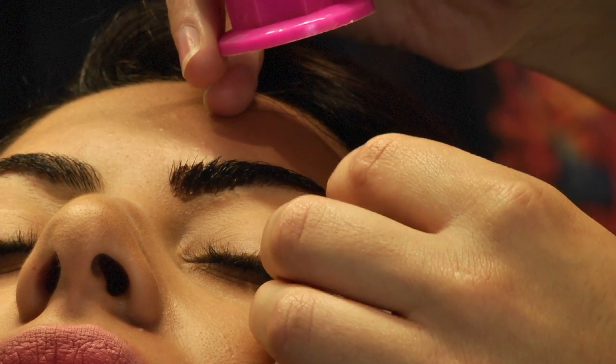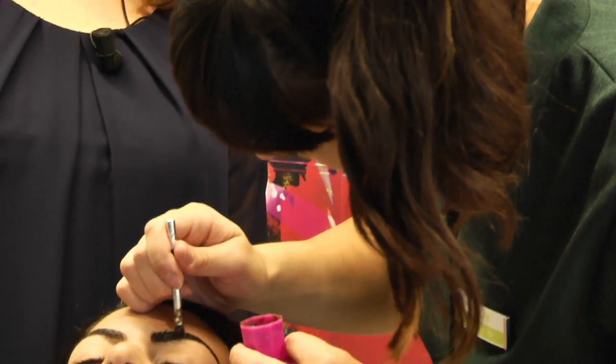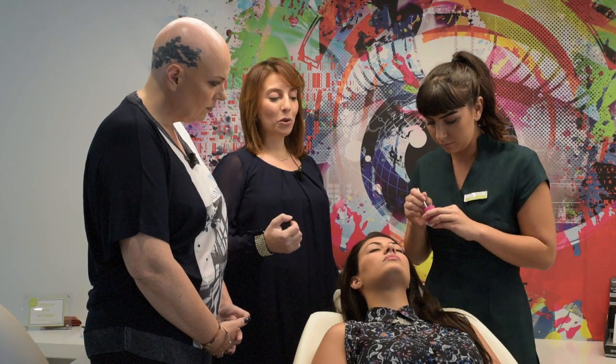Nowadays there are also colored mascaras. However, this particular tint which my colleague Charlotte is applying on our model Daniela today is a tint to avoid applying eyebrow makeup. It is ideal for those who have some gaps in their brows, and ideal for those people who have white hairs in their brows and also in their eyelashes.